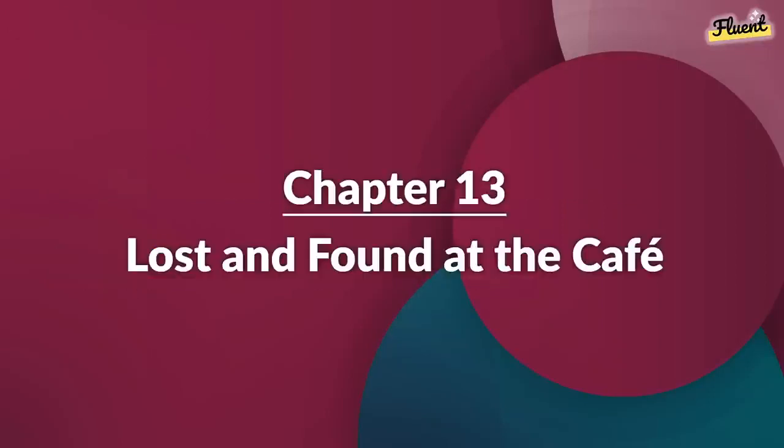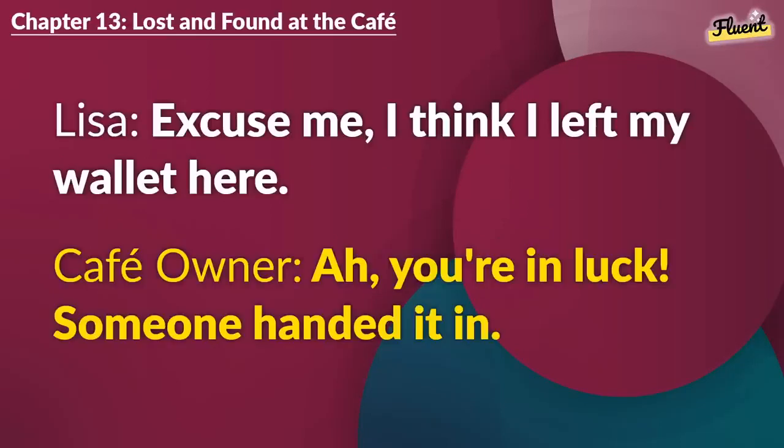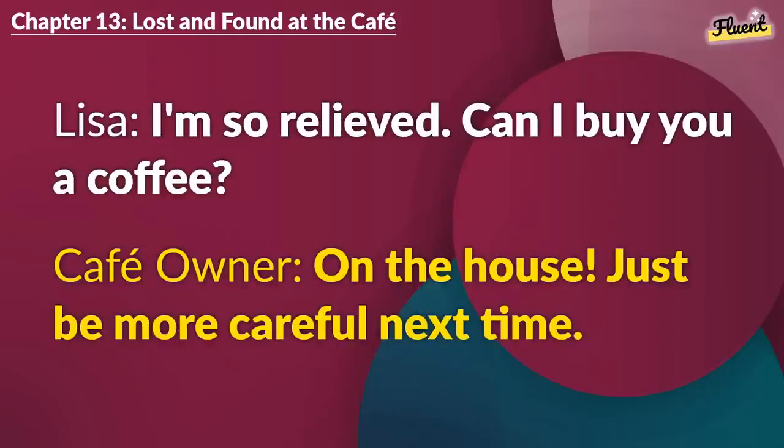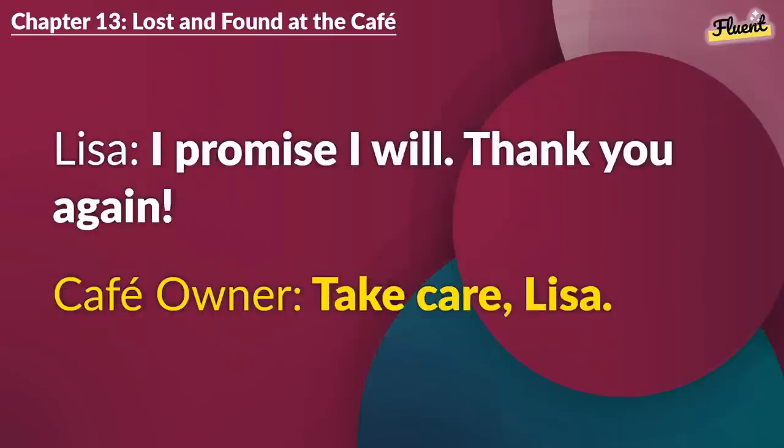Chapter 13 (repeat): Lost and Found at the Cafe. Excuse me. I think I left my wallet here. Ah, you're in luck. Someone handed it in. Oh my goodness. Thank you so much. It's good that honest people are around. I'm so relieved. Can I buy you a coffee? It's on the house. Just be more careful next time. I promise I will. Thank you again. Take care, Lisa.